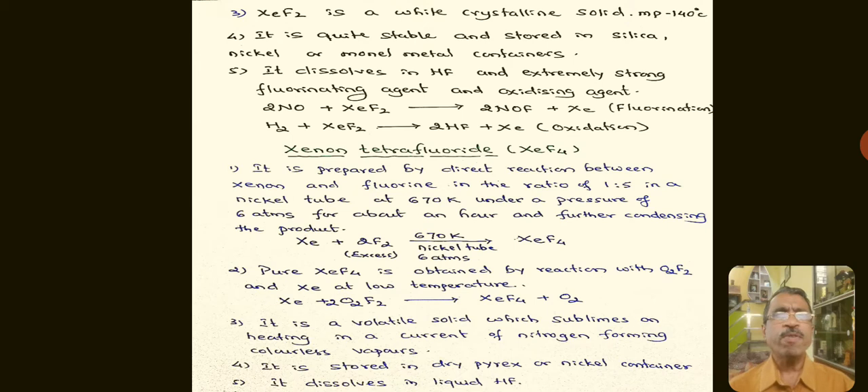XeF₂ dissolves in hydrofluoric acid and is an extremely strong fluorinating and oxidizing agent. For example, nitric oxide reacts with XeF₂ to form nitrogen oxyfluoride and Xenon — an example of a fluorination reaction. XeF₂ also reacts with hydrogen to form hydrofluoric acid and Xenon, which is an oxidation reaction, since the oxidation state of hydrogen increases from 0 to +1.